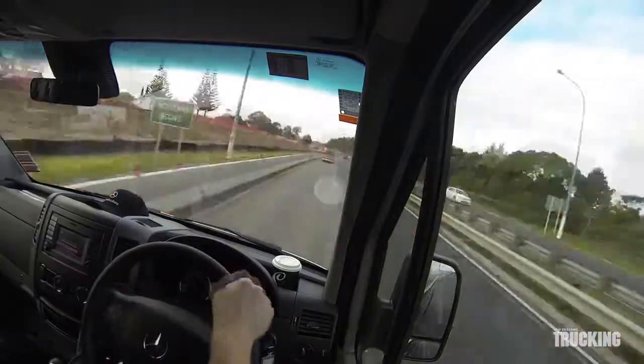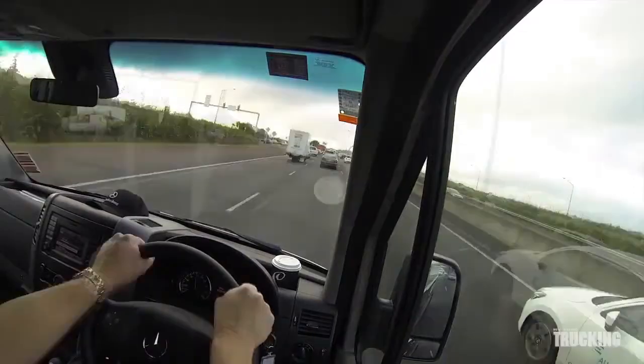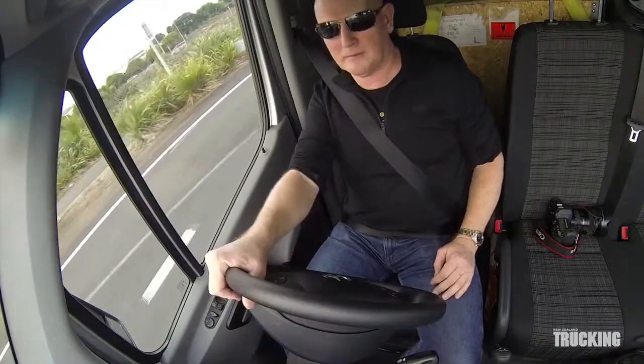On the road, the van is very easy to drive and the 7-speed automatic transmission is particularly smooth.